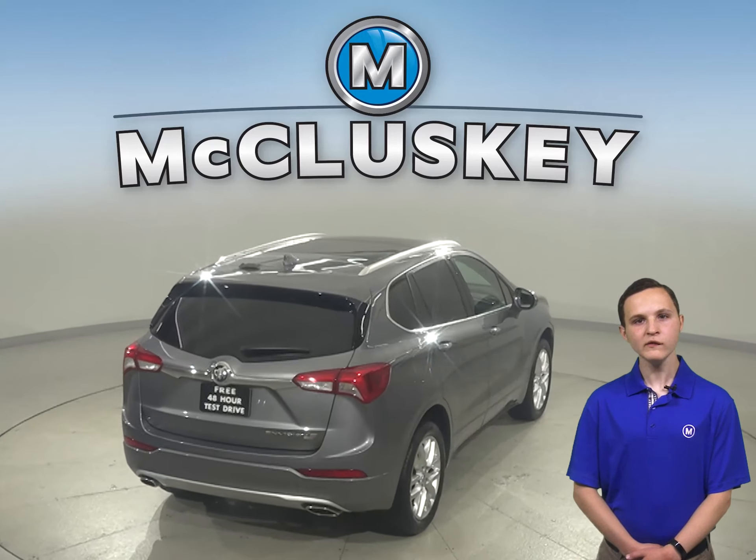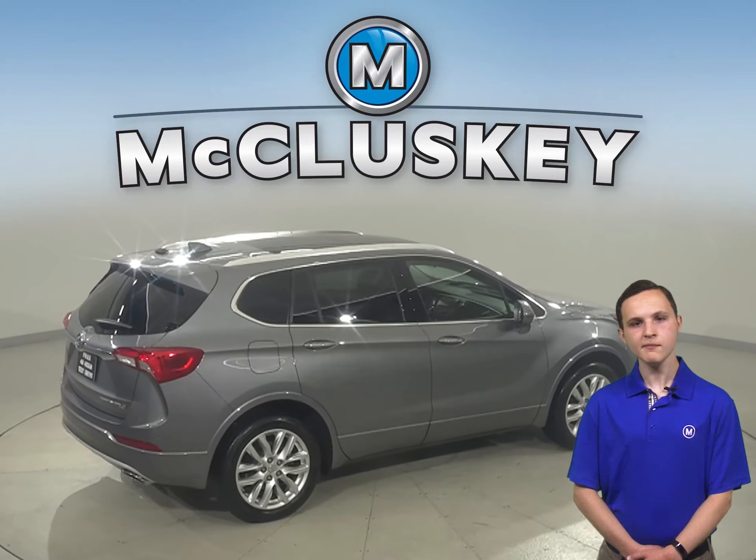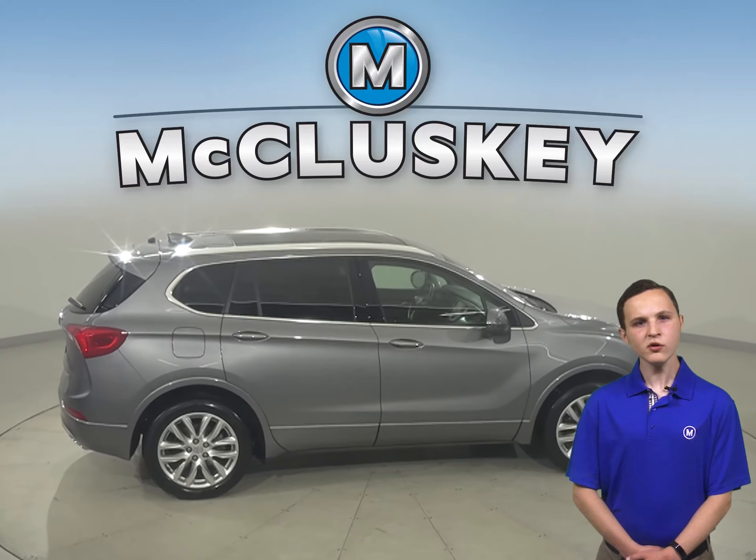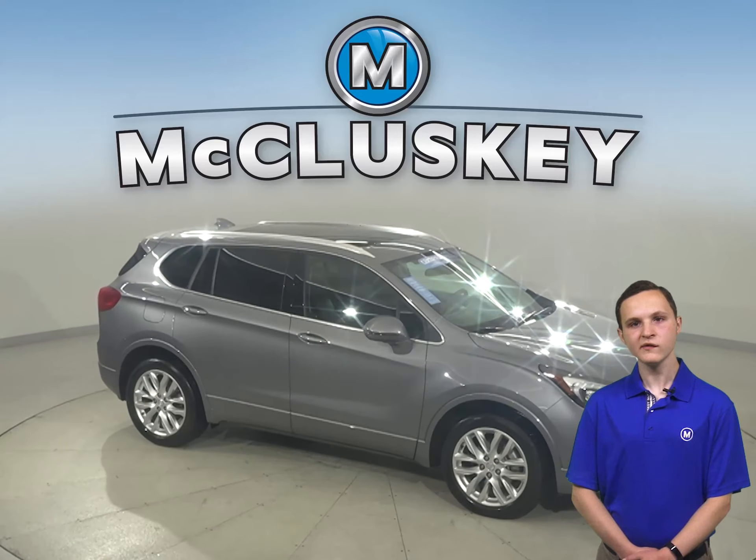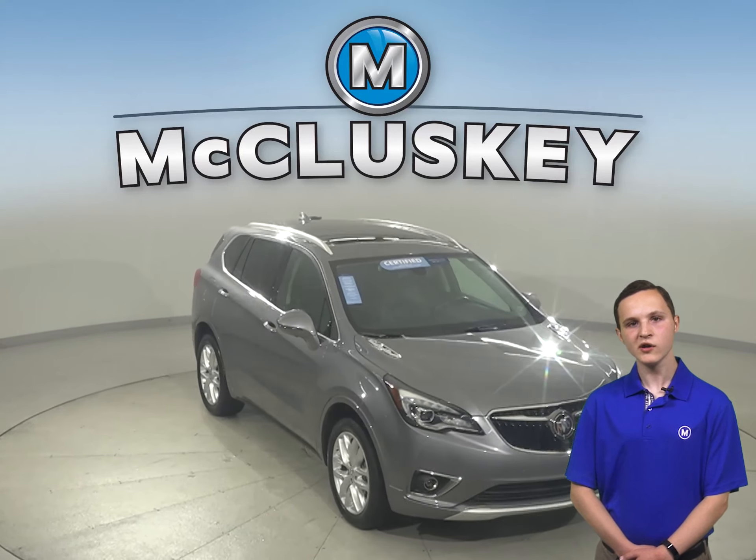Heated seats and remote start and keyless entry are all available for this 2019 Buick Envision. This vehicle also has a 2.5 liter four-cylinder EGI engine with a six-speed automatic transmission.